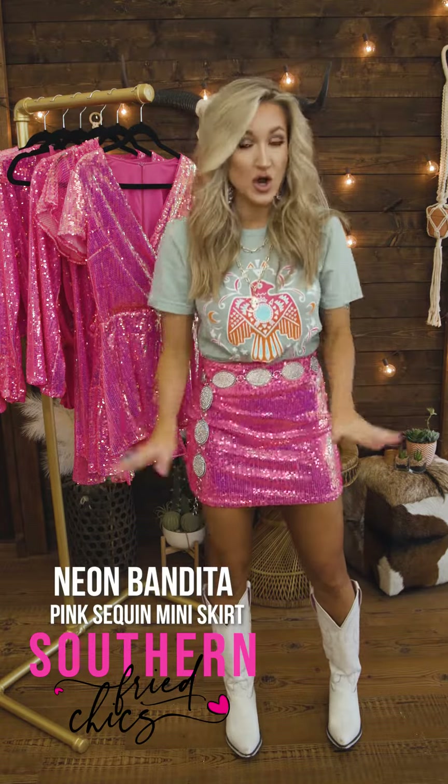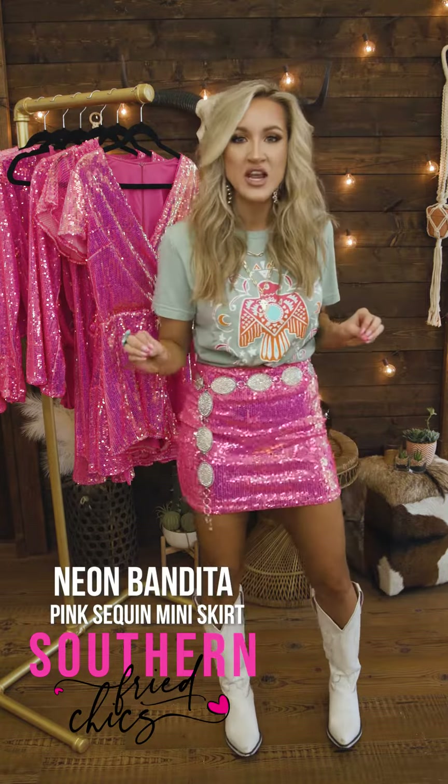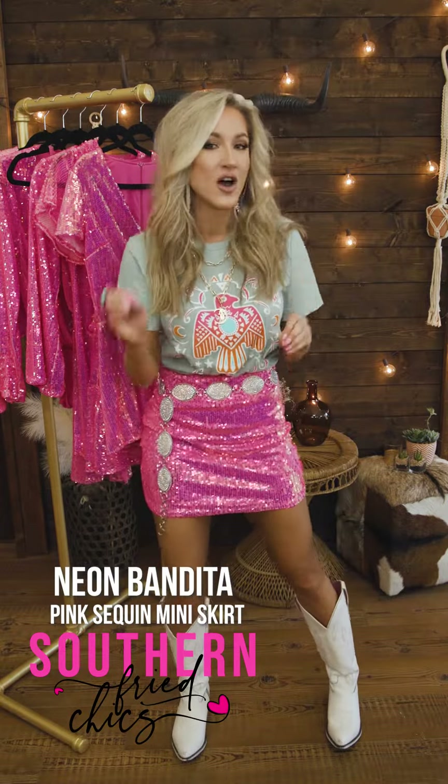A few things I love about this skirt — no itch! It is lined. I feel so comfortable in it. It also has a little bit of a stretch, so you guys, I can really move around in this thing. It's so comfy.